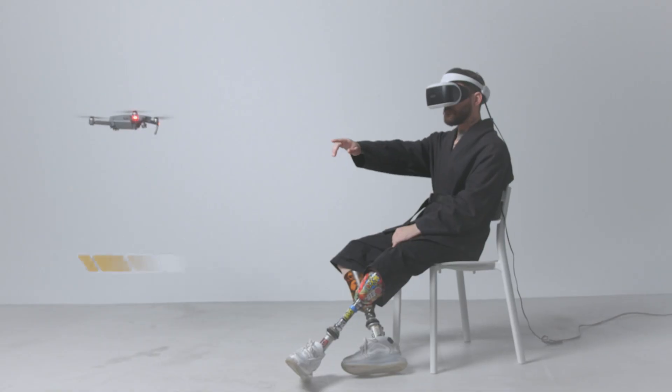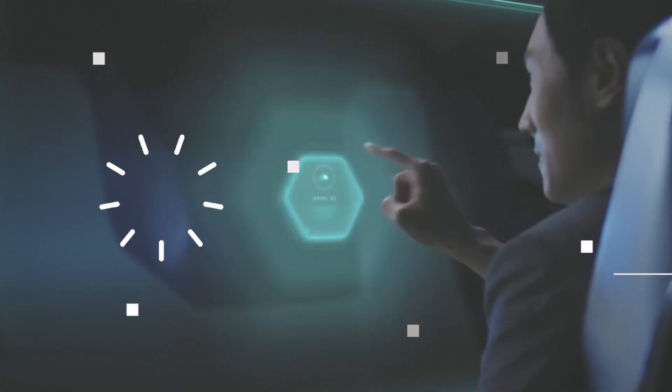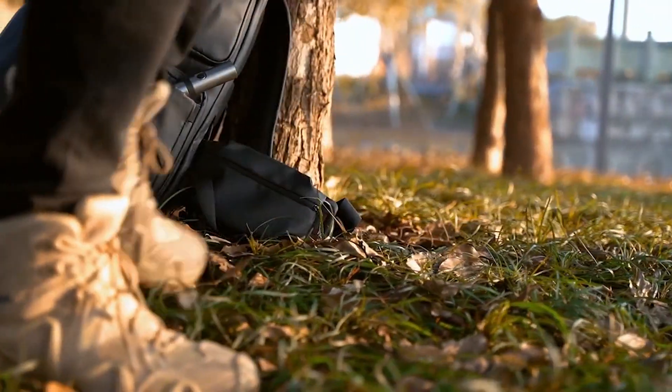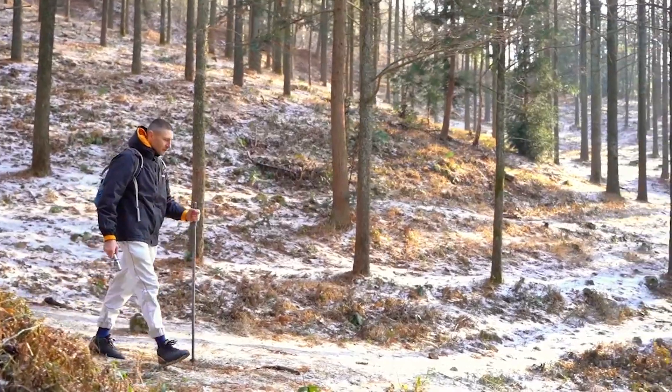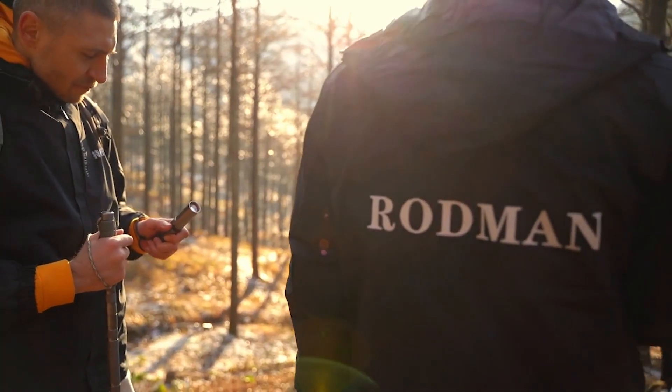Welcome to Inventions, the YouTube channel where we explore the latest and most innovative gadgets and inventions. Today, get ready to illuminate your world like never before with our latest find: the modular combination flashlight with eight functions.